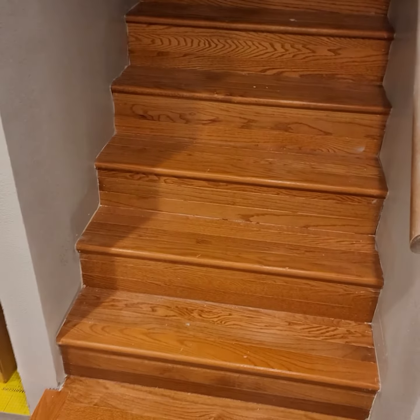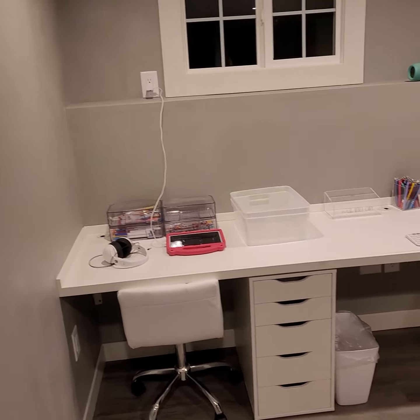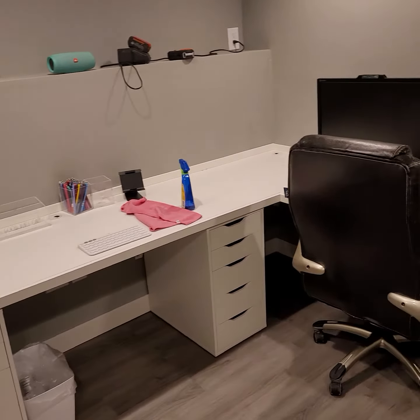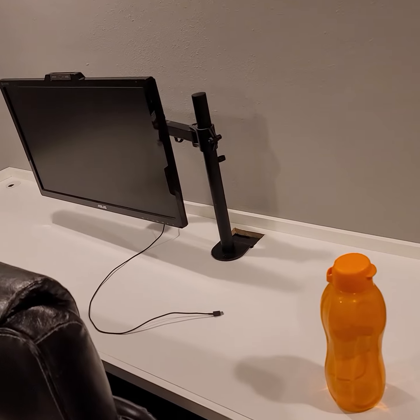Still got to do some work on the trimmer and touch the panel, but the desk is done. I have a grommet coming from around my monitor base.